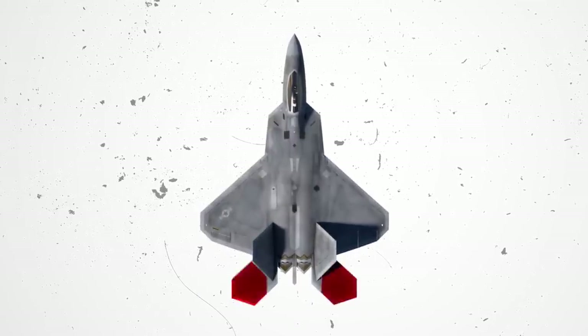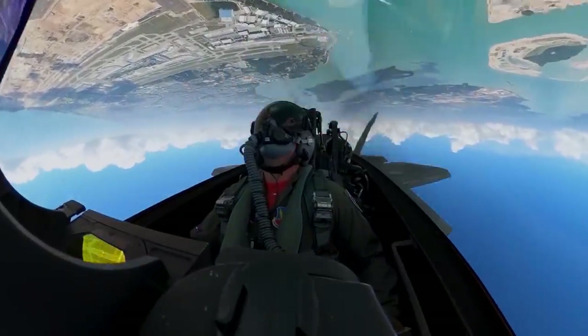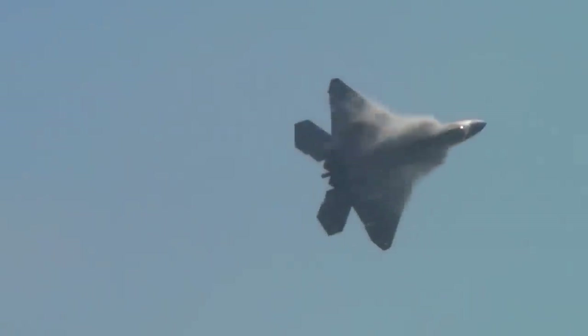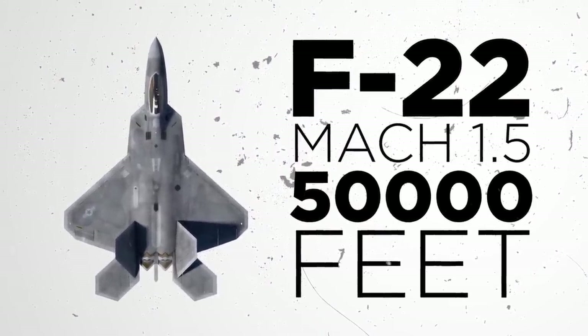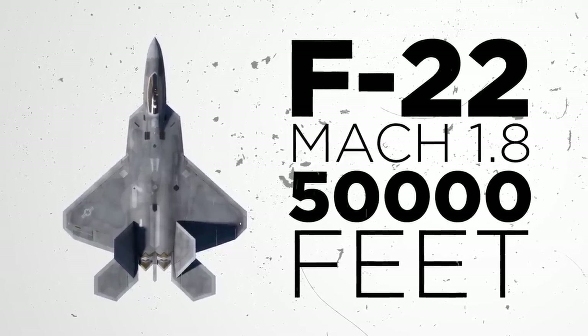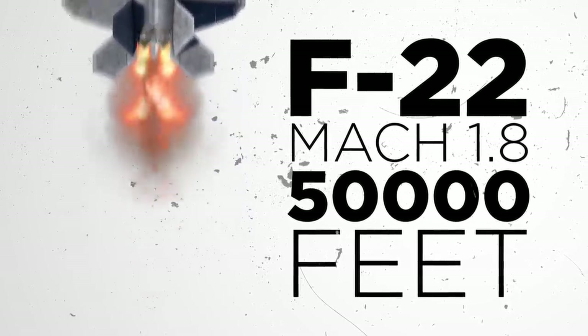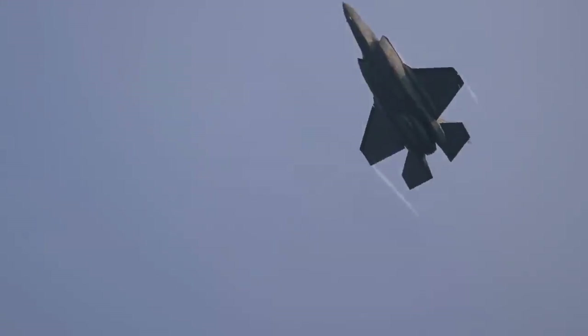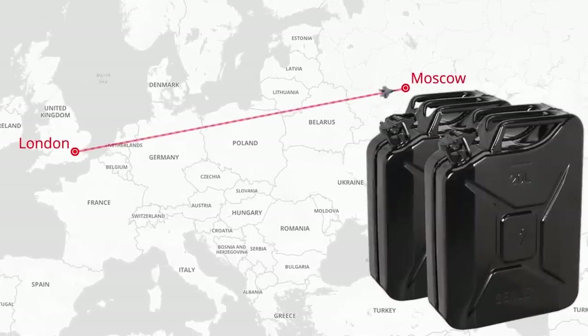The secret to its incredible maneuverability is the presence of vectoring nozzles in the F-22's exhaust, as they can redirect thrust more than 20 degrees up or down extremely quickly, allowing the jet to perform maneuvers that no other fighter jet can match. The F-22 has a typical combat speed of Mach 1.5 at 50,000 feet, with a maximum speed of Mach 1.8 without external stores, and Mach 2.25 when external stores and afterburners are utilized. It also has an impressive ferry range of 1,800 miles, enough to fly from London to Moscow with distance to spare.